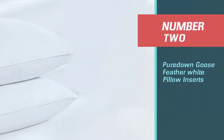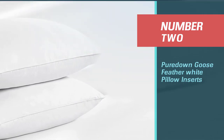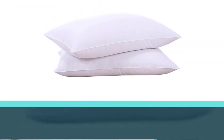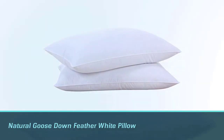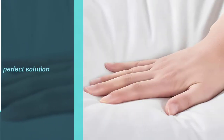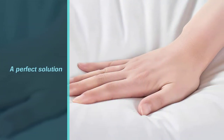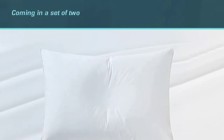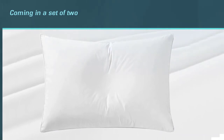Number two: Pure Down Goose Feather White Pillow Inserts. For those seeking plush comfort on a budget, the Pure Down Natural Goose Down Feather White Pillow Inserts are a perfect solution. Coming in a set of two, these pillows offer comfort and support without the added cost of a 100% down pillow. Featuring 15% goose down with feather filling, you get enough support to help maintain your comfort and health.